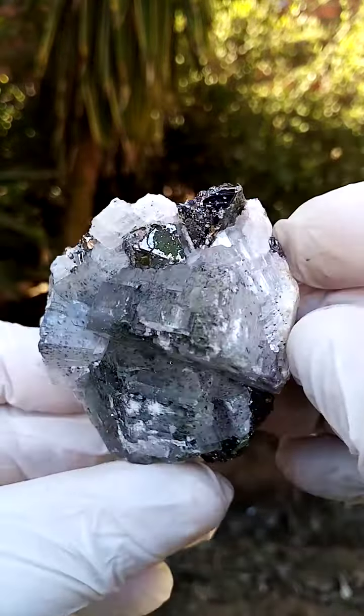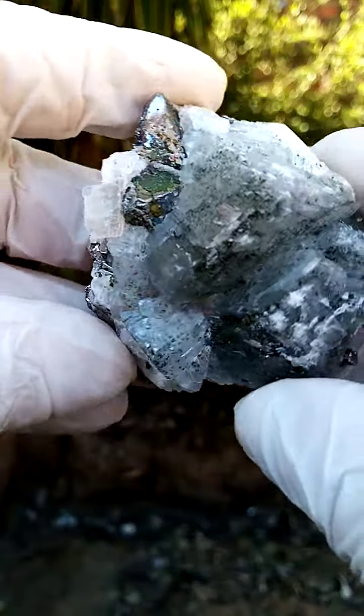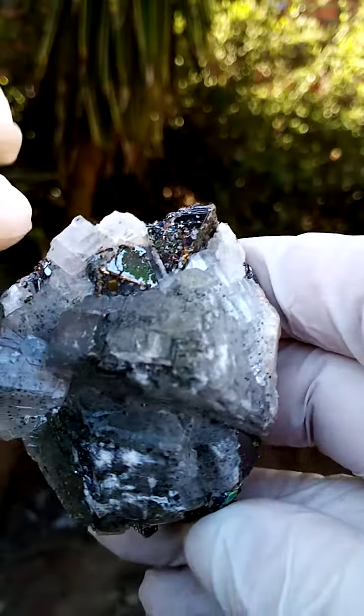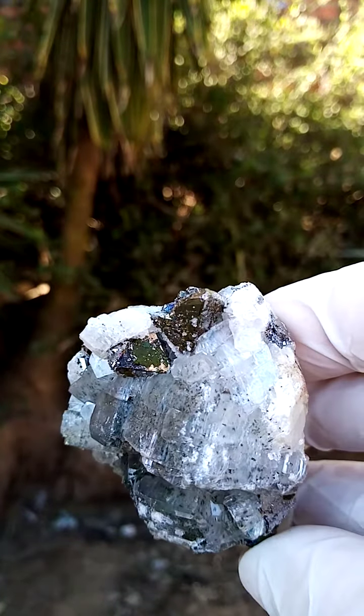Looking from the top down, the main point of display would perhaps be here, where you are focusing on those pyramids of the keralite crystals sitting on top.